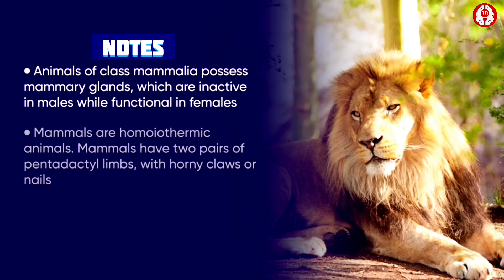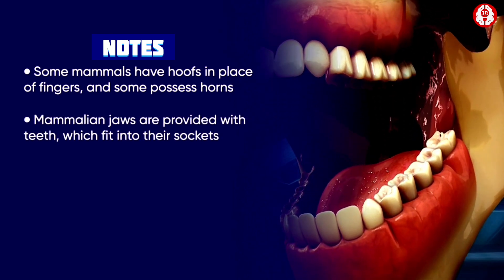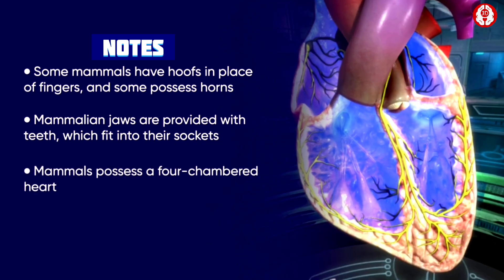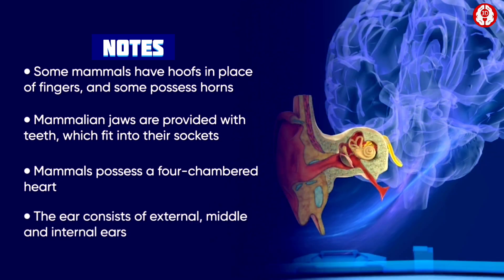Animals of class Mammalia possess mammary glands which are inactive in males while functional in females. They are homeothermic animals. They have two pairs of pentadactyl limbs with horny claws or nails; some have hooves in place of fingers and some possess horns. Their jaws are provided with teeth which fit into their sockets. The heart is four-chambered. The ear consists of external, middle, and internal ears, with the external ear possessing an elastic pinna.